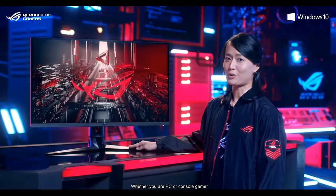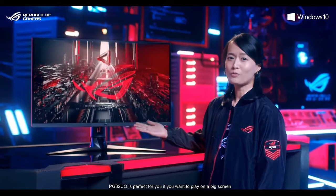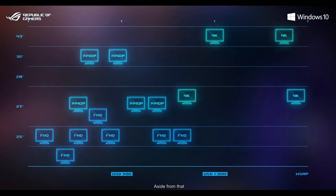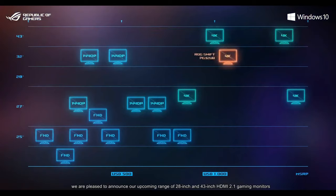Whether you are a PC or console gamer, PG32EQ is perfect for you if you want to play on a big screen. Aside from that, we're pleased to announce our upcoming range of 28-inch and 43-inch HDMI 2.1 gaming monitors. More details to come.